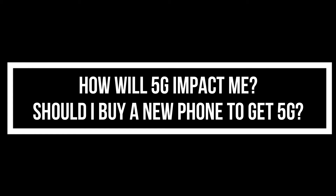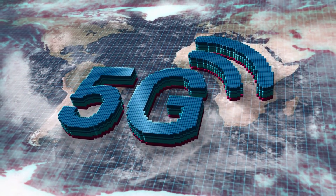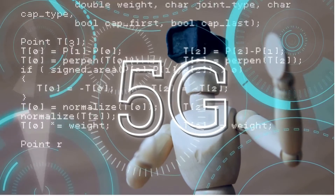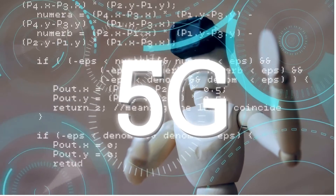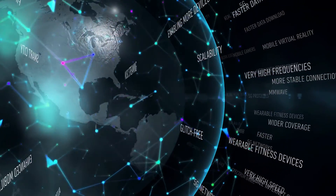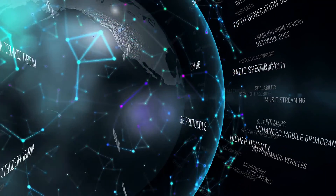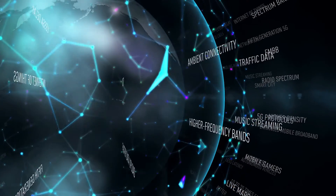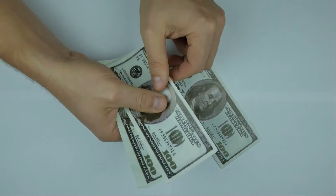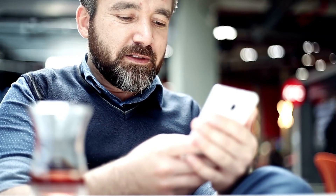How will 5G affect you, and should you invest in a new phone? 5G is designed to do a variety of things that can transform our lives, including giving us faster download speeds, low latency, and more capacity and connectivity for billions of devices — especially in the areas of virtual reality, the internet of things, and artificial intelligence. 5G enables a new kind of network designed to connect virtually everyone and everything together, including machines, objects, and devices. This is a technical investment worth planning to make when you have 5G availability in your area and the funds to buy a 5G-enabled phone.